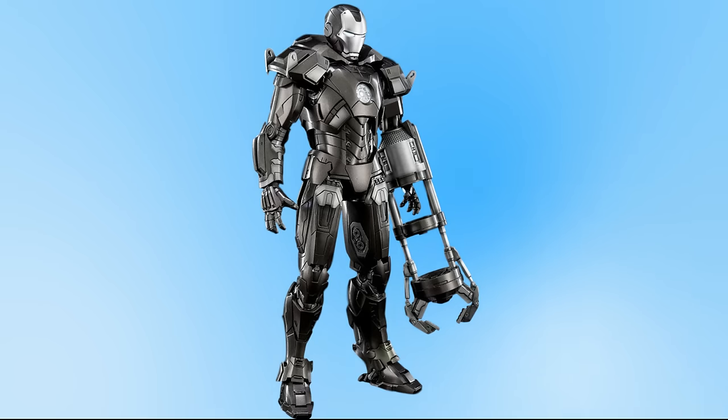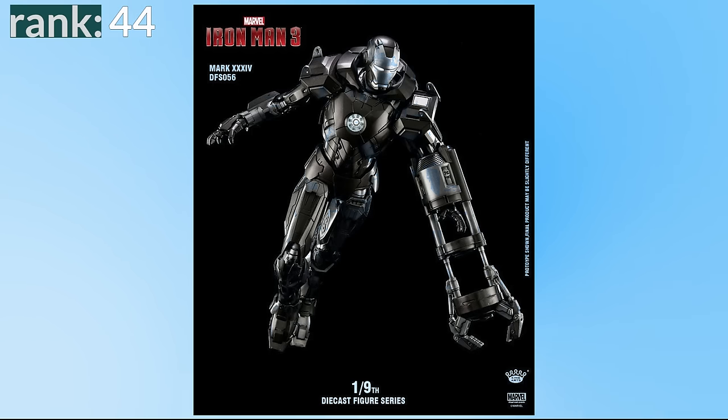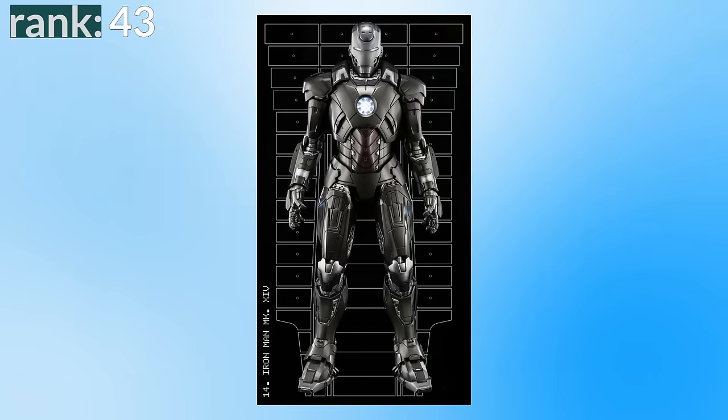Number 44 is the Mark 34, named Southport — another suit designed for natural disasters. It is a bit sleeker than the previous one, so it doesn't look as bad, but again when we don't see it serving its function, it just looks weird. Number 43 is the Mark 14 — just a super boring suit, somewhere between an Iron Man suit and a War Machine suit in look. It has a grey, boring colour scheme with minimal weapons and just isn't very memorable.